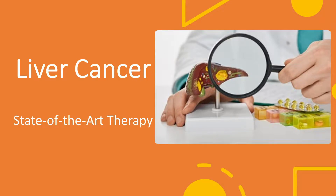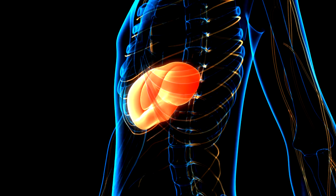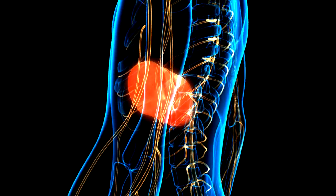Y90 radioembolization is a form of liver-directed therapy, which means that it's used to treat liver tumors. Patients with primary liver cancer, such as hepatocellular carcinoma or cholangiocarcinoma, or patients with metastatic tumors, such as from colon cancer or breast cancer, are candidates for this therapy.